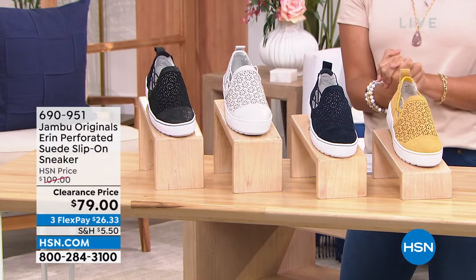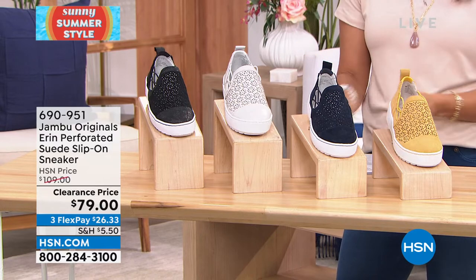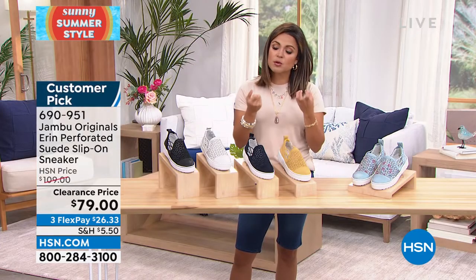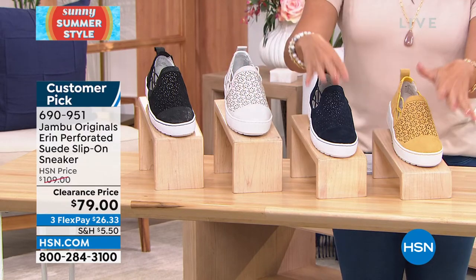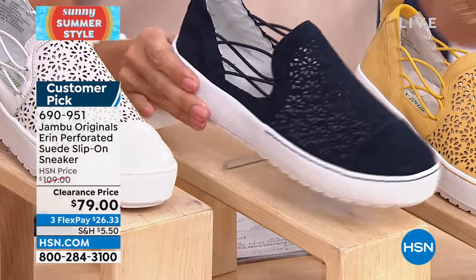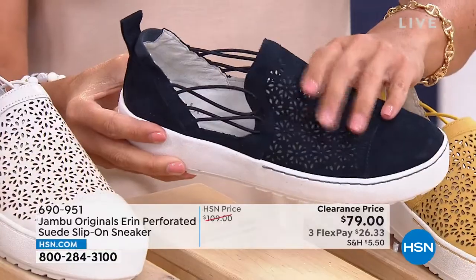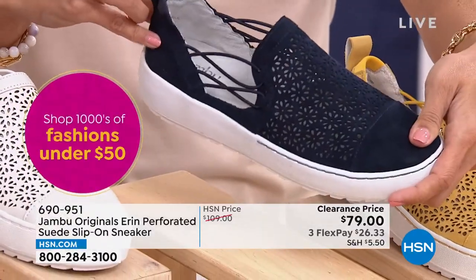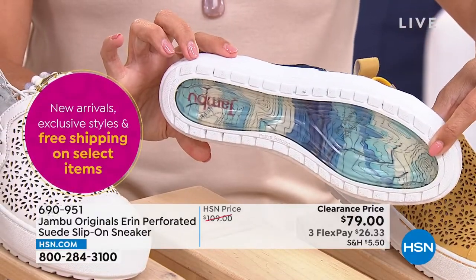This shoe — I had to make sure we had it in the show because the clearance price is phenomenal at $79. This is part of the Jambu Originals line — the top tier, super high quality, the softest most buttery genuine leather or suede, laser cutout details. It was a huge customer pick at the original price of $109, now marked down to $79. It's a beautiful little slip-on sneaker, so soft and breathable. Bungees that move with you, lots of cushioning in the back, super lightweight, great traction on the bottom. Almost a skater girl style, with a one and a half inch platform.